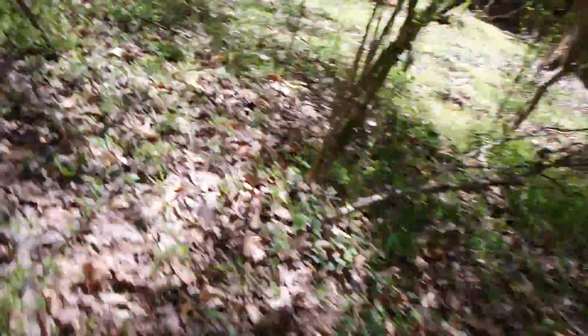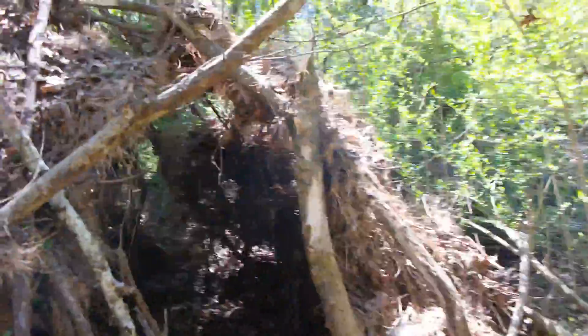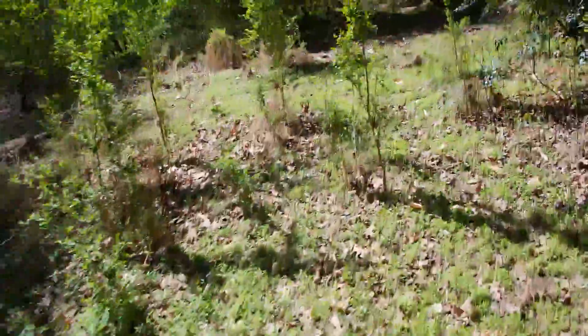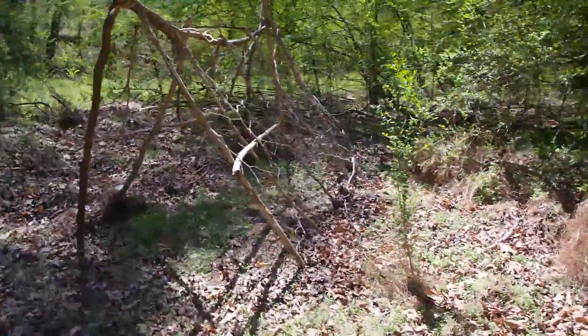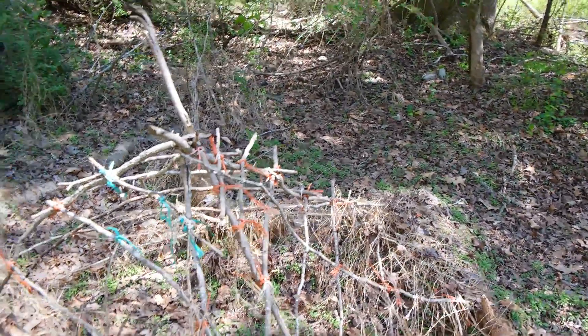Over here, the people that lived here before built some shelters — I'll show those quick. We've got this small one; I like it, it's cool. We'll take that down eventually though. They also built an A-frame — it's a good-looking A-frame. And then there's a tiny A-frame; not quite sure what that was for, but they built it.